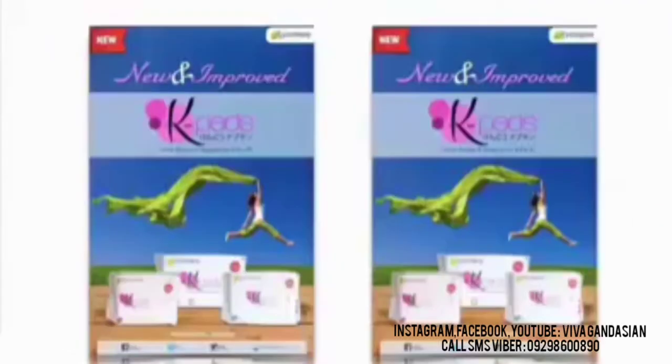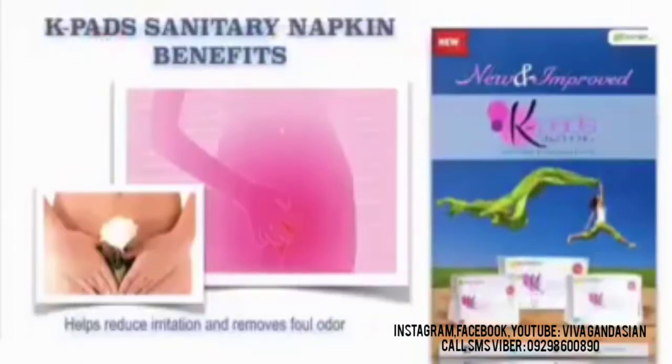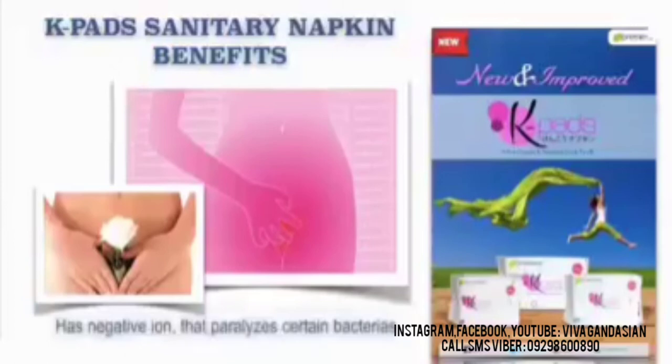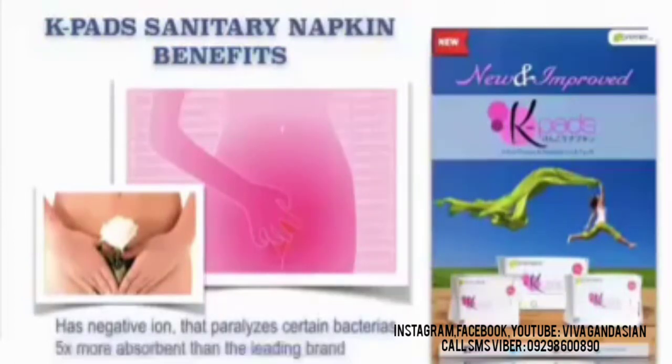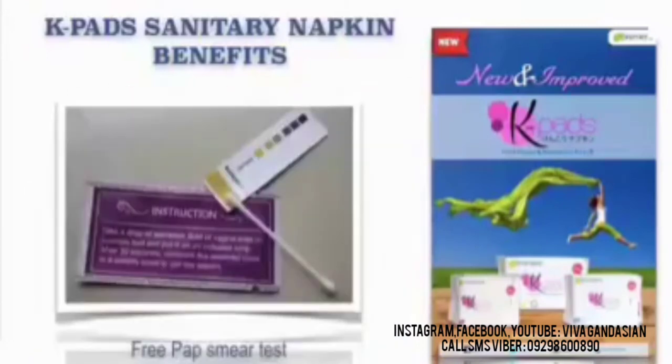Our JC Premier K-Pads — let's get right to it. JC Premier's K-Pads Sanitary Napkin benefits: It helps reduce irritation and removes foul odor. Helps remove itchiness. Helps reduce dysmenorrhea. It also has a negative ion that paralyzes certain bacteria. Five times more absorbent than the leading brands. Three times thinner than the leading brands. And it also comes with a free Pap smear test. Now, what is the difference between K-Pads and the other leading brands?